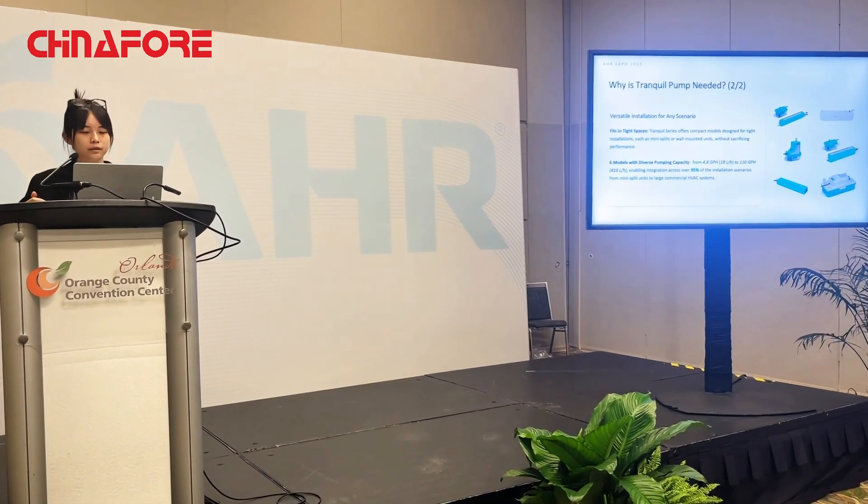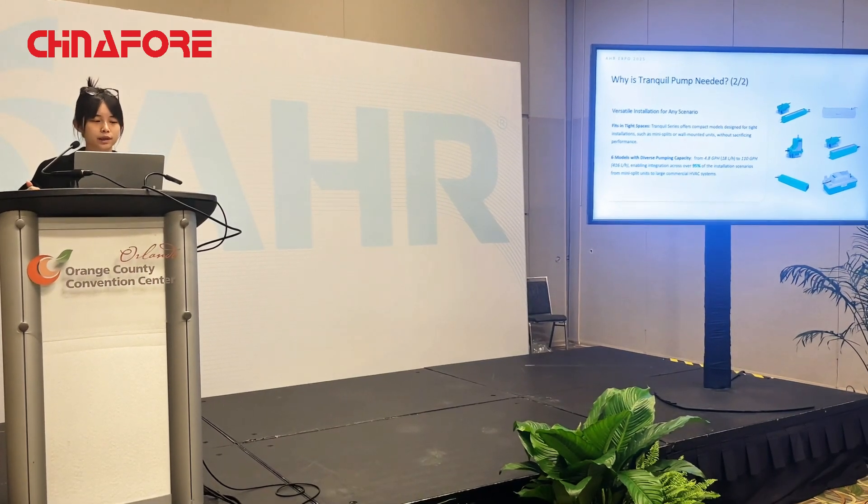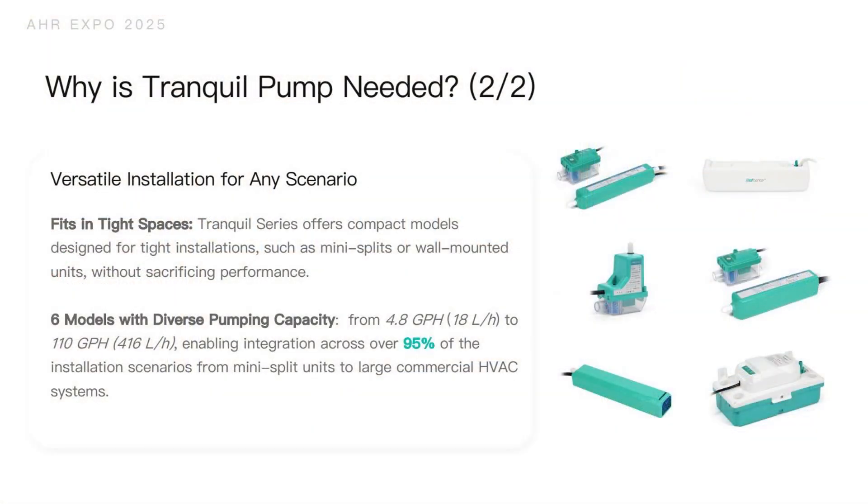As shown on the right side, we have six models in the Tranquil series. The six models achieve versatile installations for any scenario. They can fit in very tight spaces, as we designed them to be smaller in size for ease of convenience for installers doing maintenance or installation without sacrificing any performance.